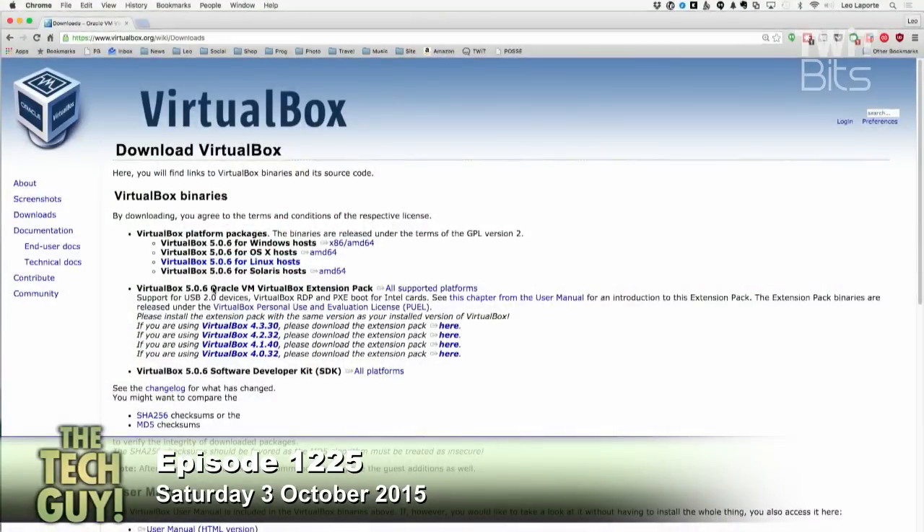There are actually three virtual machine environments that run well on the Mac. Parallels was the very first. A company called VMware does it for all kinds of platforms — their Mac version is VMware Fusion. Then there's a free one maintained by Oracle called VirtualBox, at VirtualBox.org. You could download VirtualBox just to see how it runs because it doesn't cost you anything to try. VMware likely offers a trial version of Fusion as well.